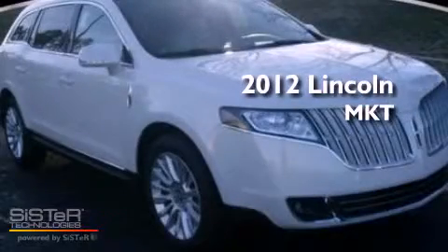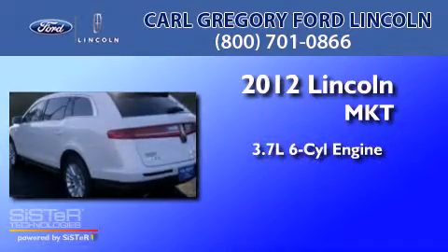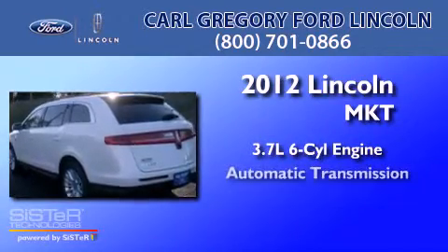This is a 2012 Lincoln MKT. It has a 3.7-liter six-cylinder engine and an automatic transmission.